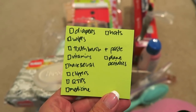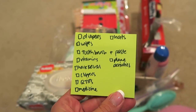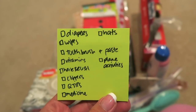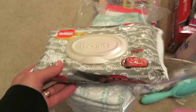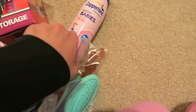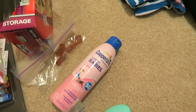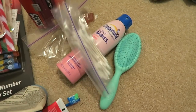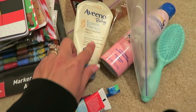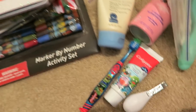My checklist for Landon includes diapers, wipes, his toothbrush and toothpaste, vitamins, hairbrush, nail clippers, Q-tips, medicine, sunscreen, and some Aveeno lotion — he has really dry fair skin so he really needs it. I'll be putting all of these into Ziploc bags.